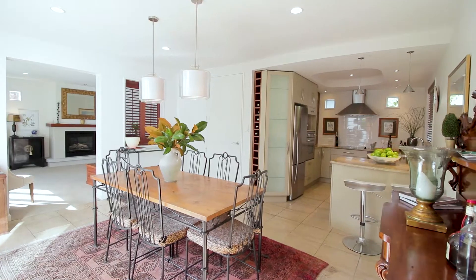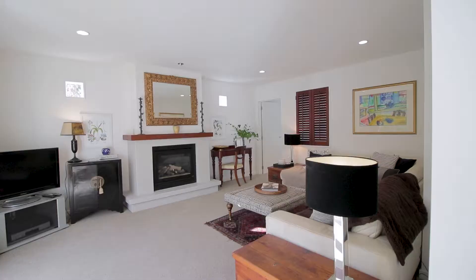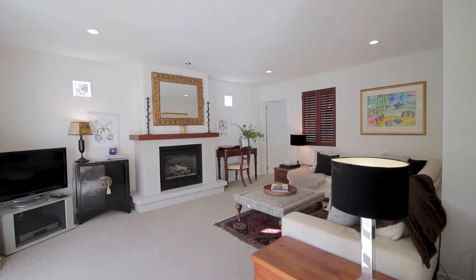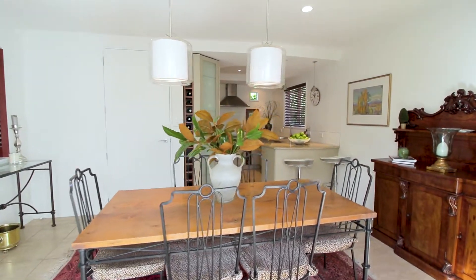Hi, I'm Aaron Pero from Harcourts and welcome to 14A Clisold Street in Mirabelle. Privately positioned in a picturesque tree-lined pocket of Mirabelle and benefiting from an extensive renovation, this contemporary home showcases the ease of townhouse living.